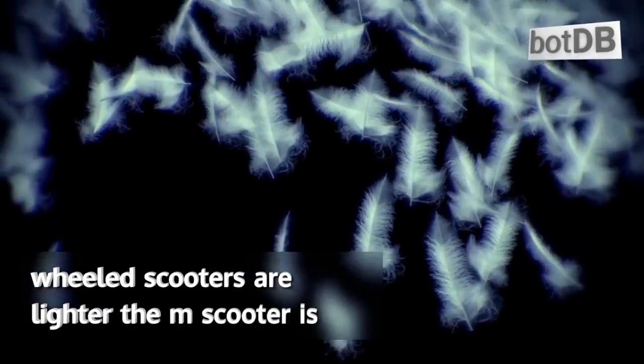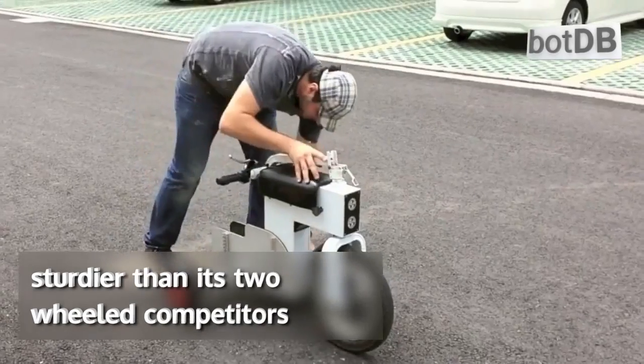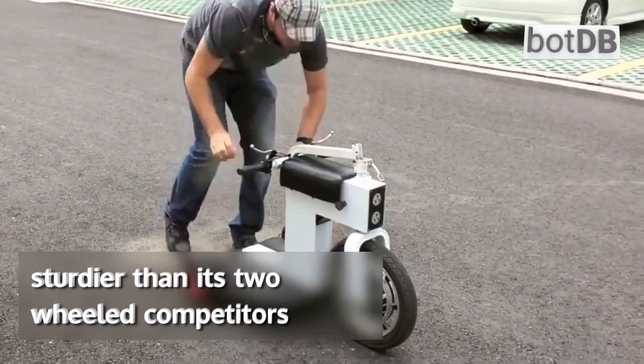Though some two-wheeled scooters are lighter, the M-Scooter is half the weight of the Challenger X, and much sturdier than its two-wheeled competitors.